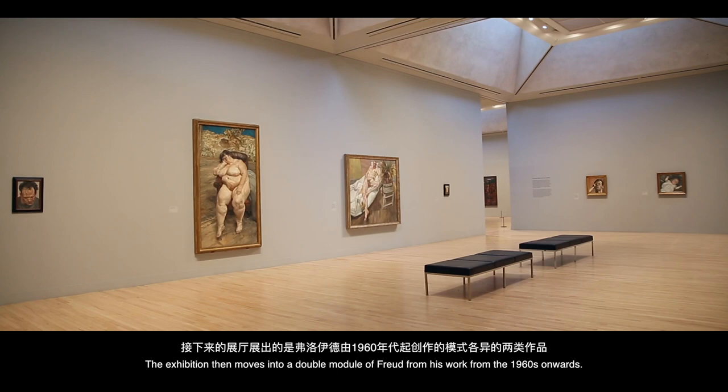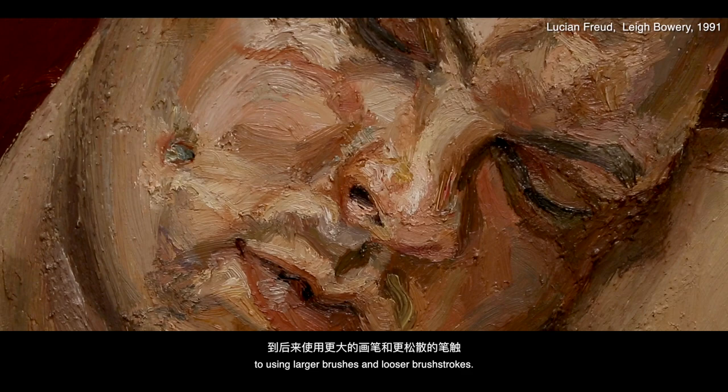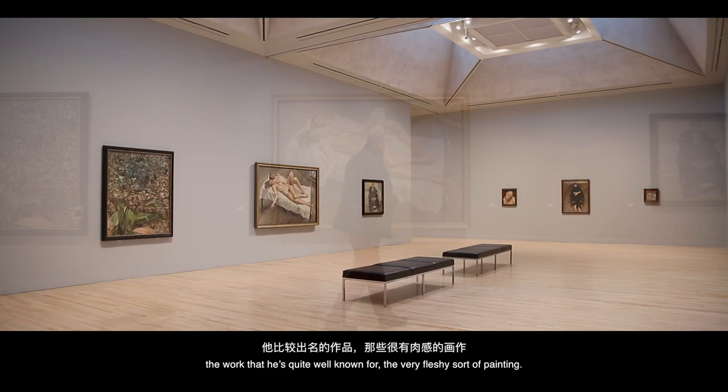The exhibition then moves into a double module of Freud, from his work from the 1960s onwards, when he moved from using very fine brushes and making very detailed work to using larger brushes and looser brushstrokes. He also started painting nudes a lot more. It's a big room with works of many different sizes — the very fleshy type of painting that he's quite well known for.